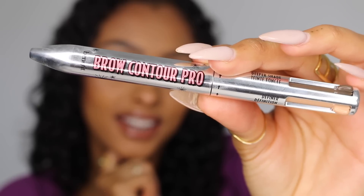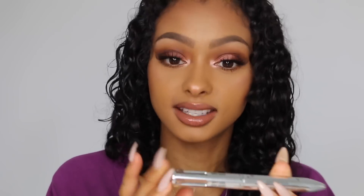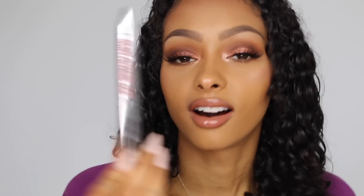Benefit, you've done it again! Benefit have come out with an amazing brow product called Brow Contour Pro. We have five different shades so everyone should be able to find their shade. It's four in one — you have a lighter brow shade, a darker brow shade, a concealer, and then a matte highlighter, all just in this one little packaging.